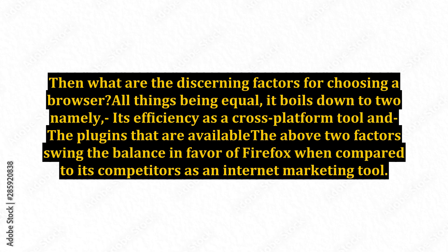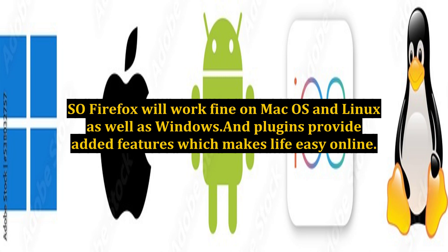Apart from the above, there are distinct advantages like tighter security and consistent terminology for better business and user experience. A good cross-platform browser will work across multiple platforms and is not restricted by the operating systems or other software. So Firefox will work fine on macOS and Linux as well as Windows, and plugins provide added features which make life easy online.